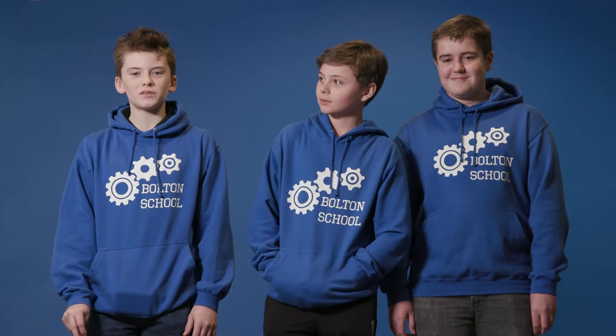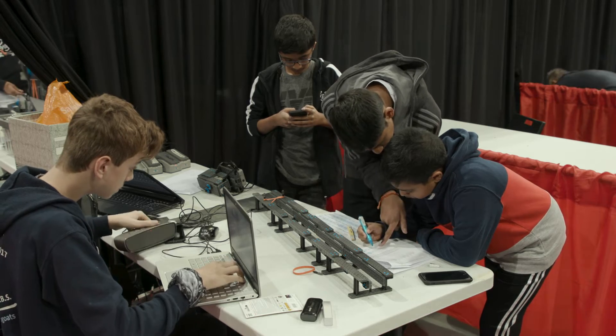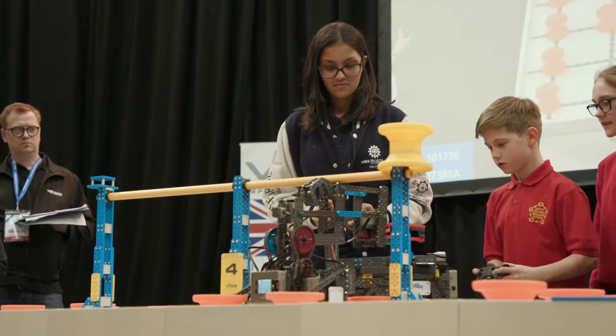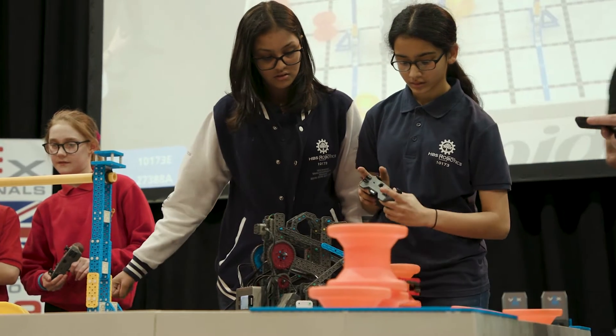It's good because we all have the same interests and we're all here for the same thing. Under the pressure, when the buzzer is about to go off, you need to have skills to execute things that you need to do. That's my favourite thing about robotics.